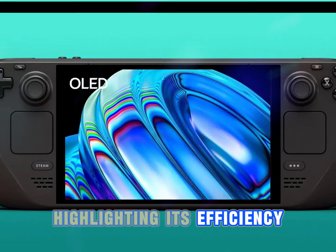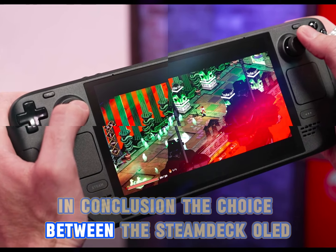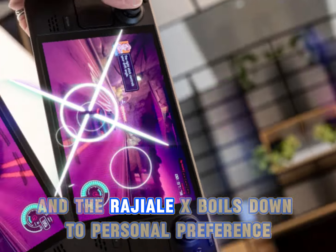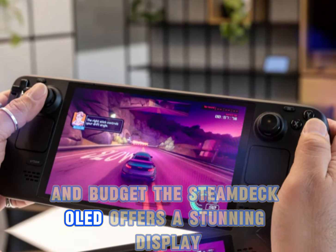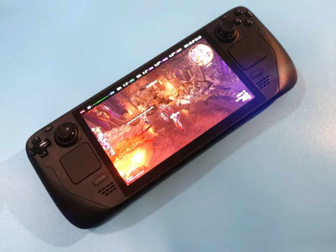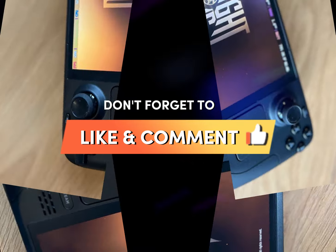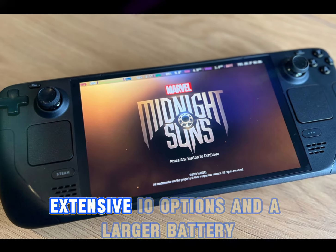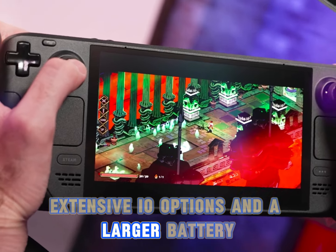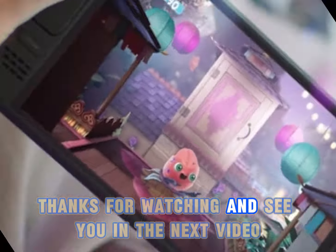In conclusion, the choice between the Steam Deck OLED and the ROG Ally X boils down to personal preference and budget. The Steam Deck OLED offers a stunning display, excellent support from Valve, and a more affordable price point. Conversely, the ROG Ally X delivers superior performance, extensive I/O options, and a larger battery, albeit at a higher price. Thanks for watching, and see you in the next video.